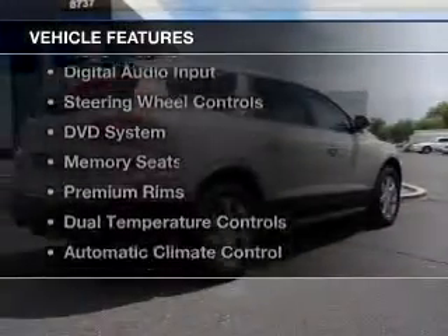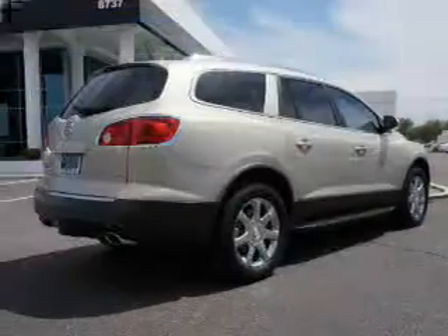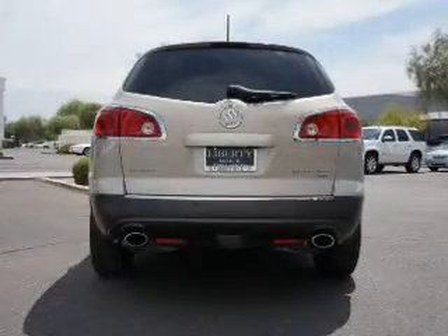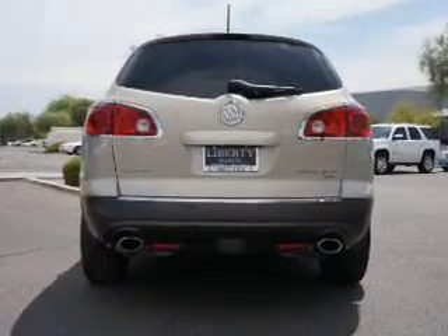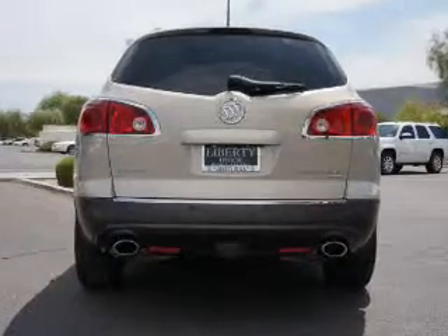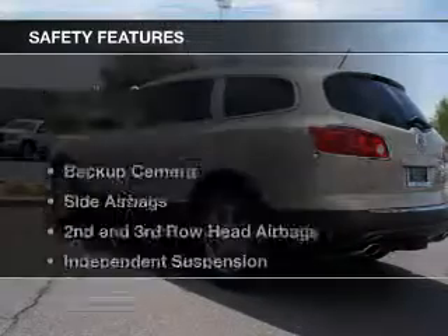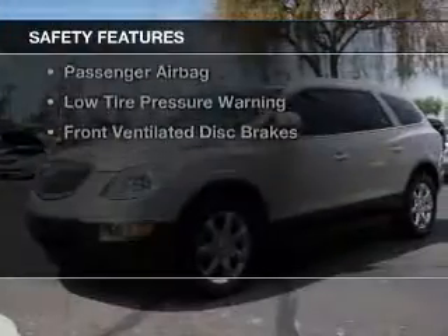The features include leather seats, heated seats, Sirius XM satellite radio, digital audio input, steering wheel controls, a DVD system, memory seats, premium rims, dual temperature controls, and automatic climate control. Safety was made a priority with these features.